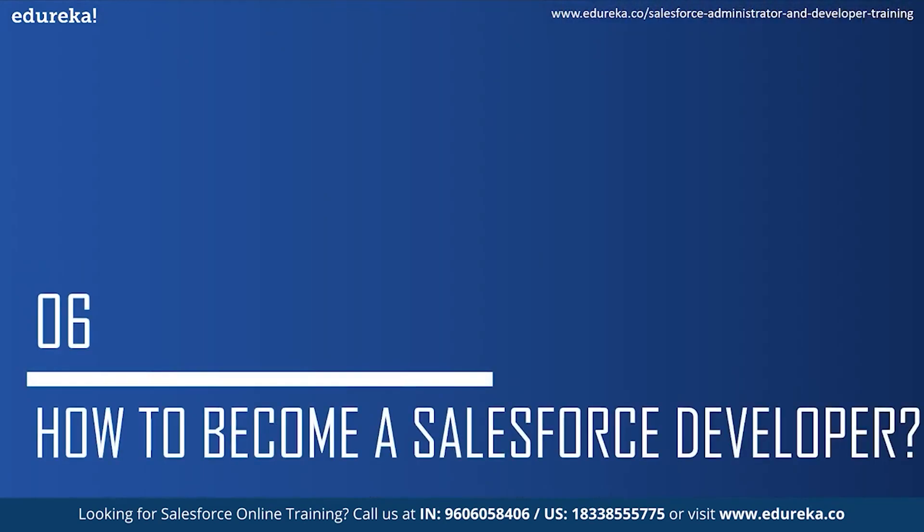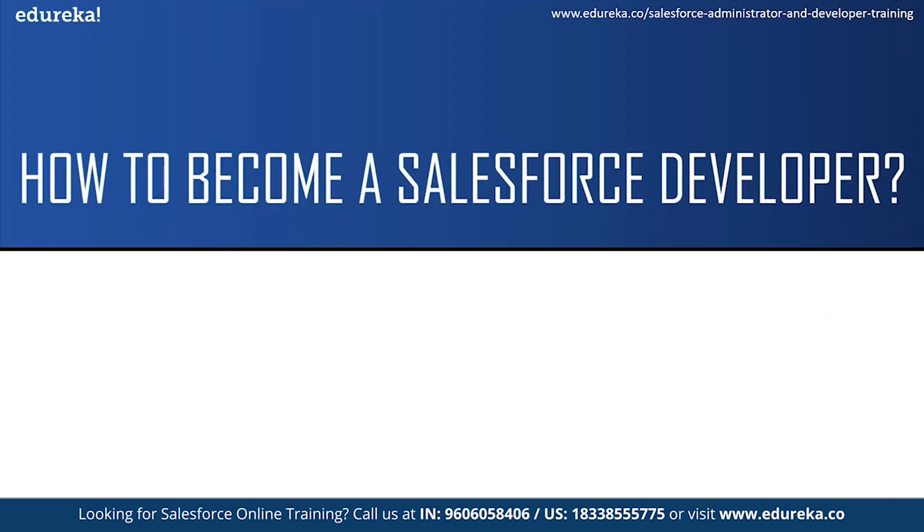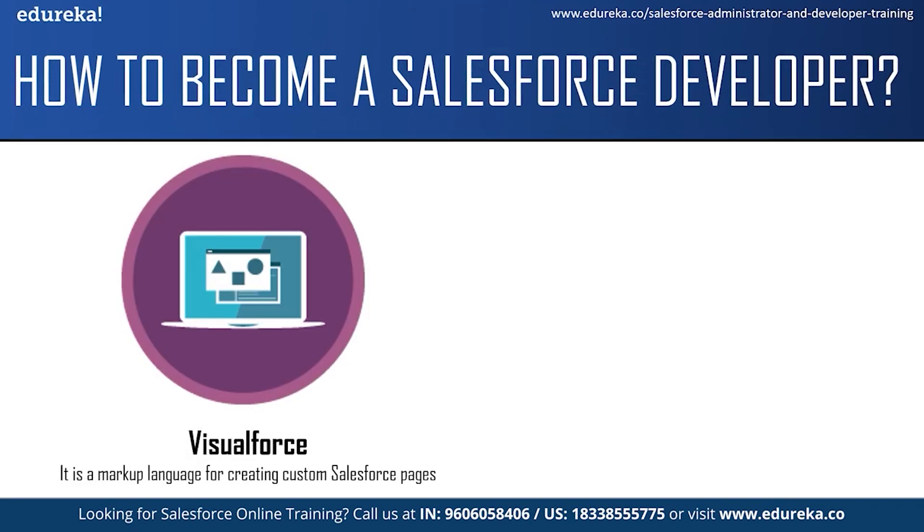Moving on to the final topic — how to become a Salesforce developer. There is no strict prerequisite, but companies do ask for a bachelor's degree in computer science or a similar discipline. Before you start preparing for a Salesforce developer job role, you should have good knowledge of at least one high-level programming language and some basic understanding of Salesforce. If you have just started your journey in Salesforce, I would highly recommend learning about Salesforce technologies like Visualforce. Visualforce is a markup language for creating custom Salesforce pages. As a Salesforce developer, you can develop the user interface using Visualforce, similar to using JavaScript or AngularJS to build user interfaces for websites.